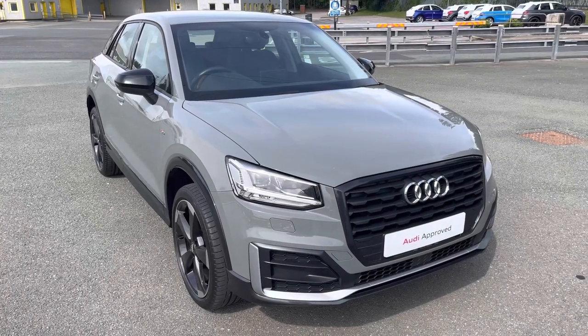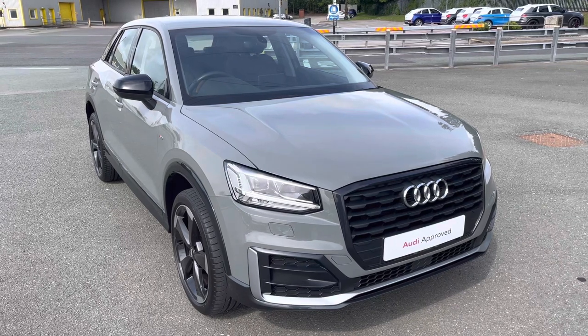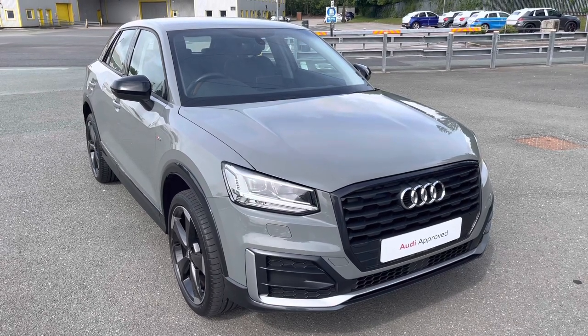Hi, this is Habib from Preston Audi, and this is the Audi Q2 Edition 1. This model has a 1.4 TFSI engine with 150 PS and the slick S-Tronic gearbox, delivering a sporty yet engaging drive.